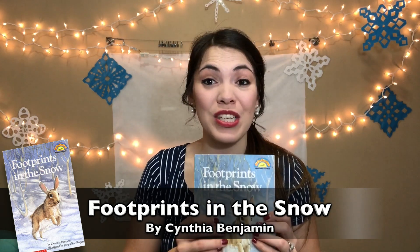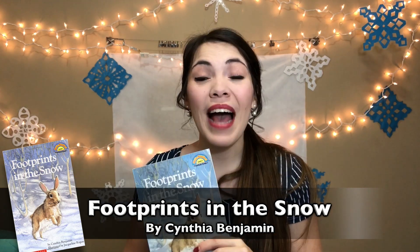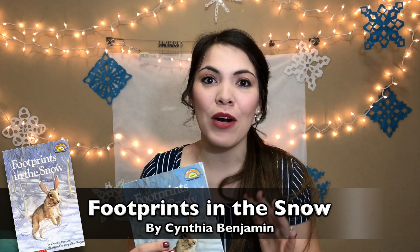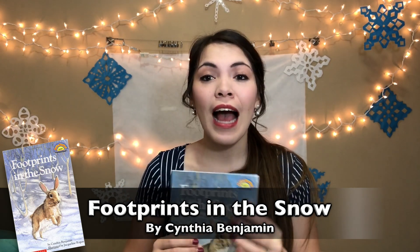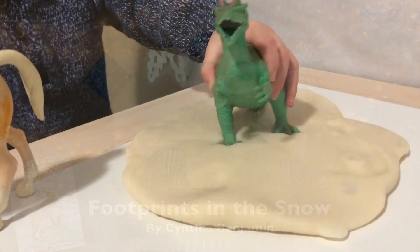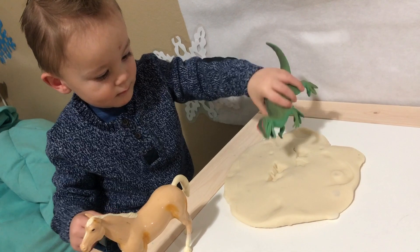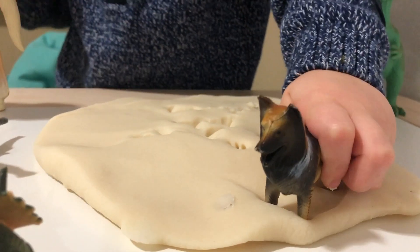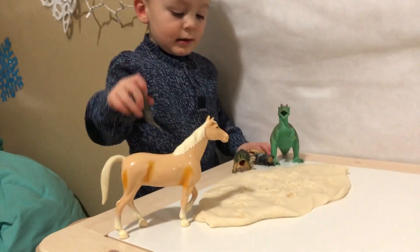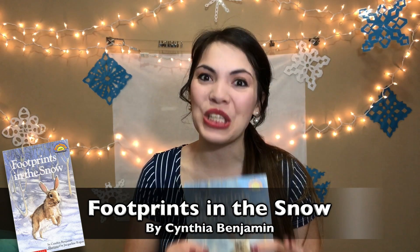One thing we loved doing with this story was making a batch of white play-doh. If you don't have a play-doh recipe, watch our super soft forever play-doh recipe linked in the description below. Just make a little batch of white play-doh, lay it out, and use little animal figurines to travel home through the snow. What's so fun is that you can see the little animal tracks in the play-doh as you retell the story. We even explored with dinosaurs, giraffes, and elephants — so whatever you have on hand will work just fine.